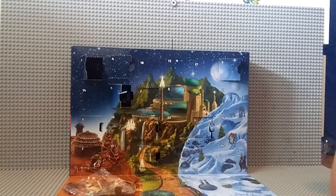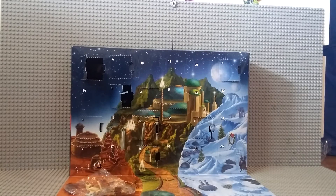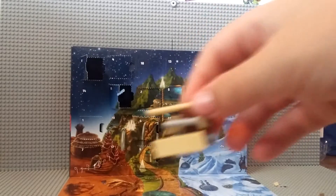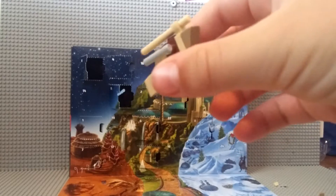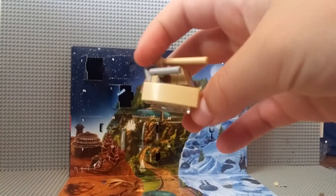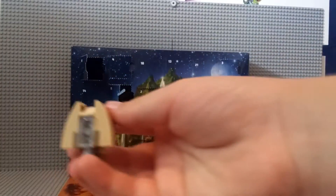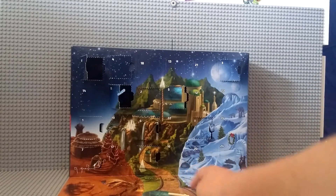I had no idea what this was, but I'll see you when I have it built. And it is finished — it is the Separatist tank from The Phantom Menace, I think. Yeah, because it's got the clear piece underneath so it kind of looks like it's floating.